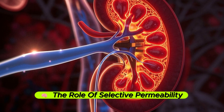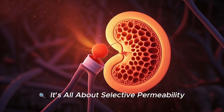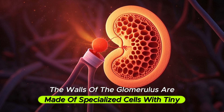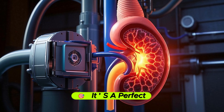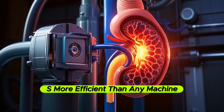Now you might ask, how does the glomerulus know what to let through and what to keep? It's all about selective permeability. The walls of the glomerulus are made of specialized cells with tiny pores. Only small molecules can pass through — bigger ones like proteins or red blood cells are blocked. It's a perfect balance of structure and function, more efficient than any man-made filter.